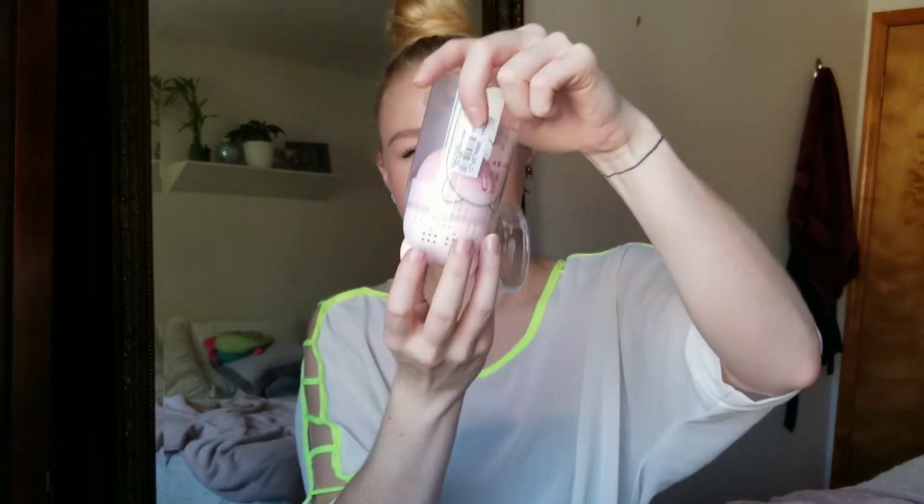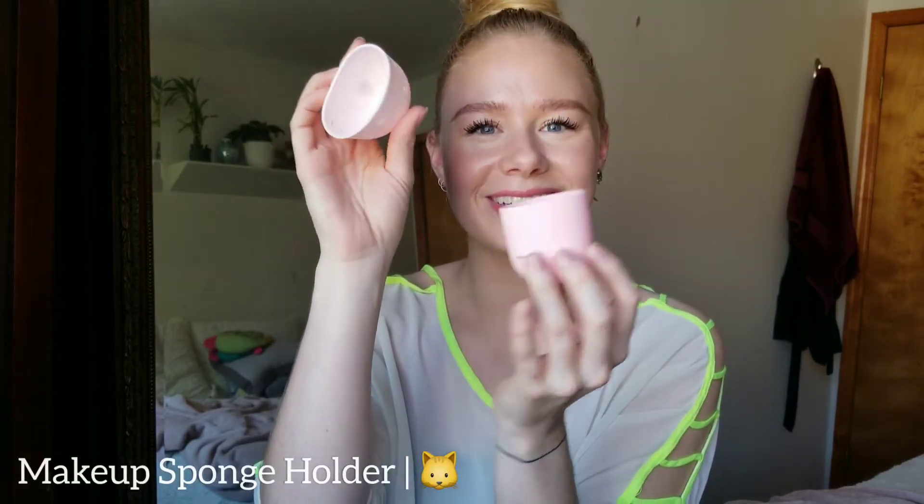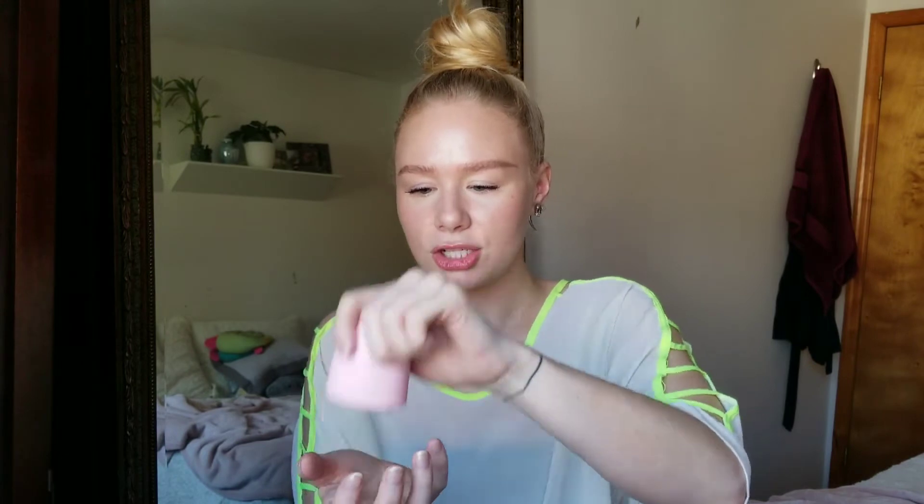Did I need this product? No, I didn't need this at all, but I had to buy it. It was only like two bucks and I just couldn't help myself. So this is a holder for your beauty blender. My beauty blenders are huge, so let me see if they can actually fit. Perfect! Oh my God, she fits so easily.